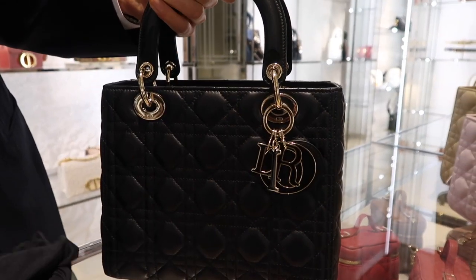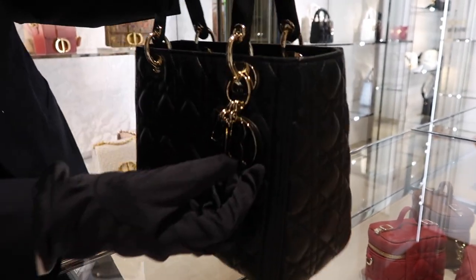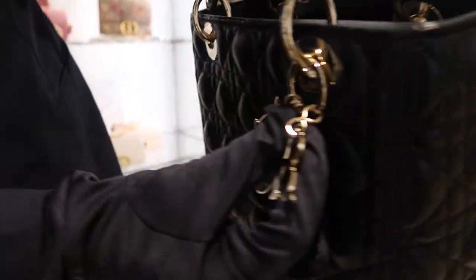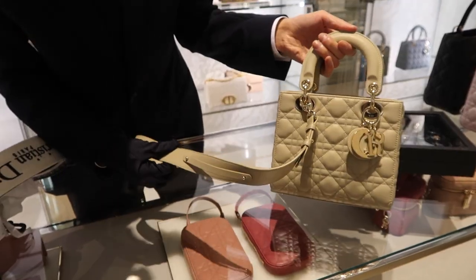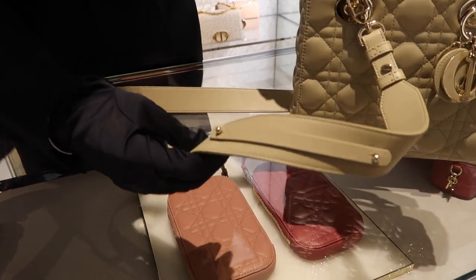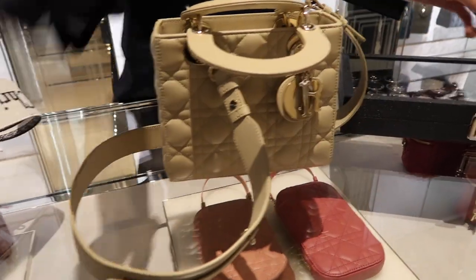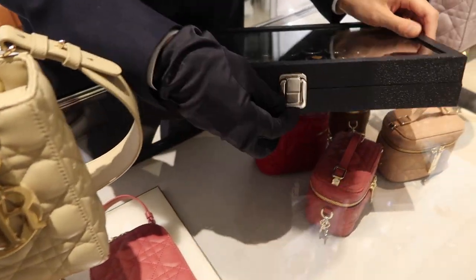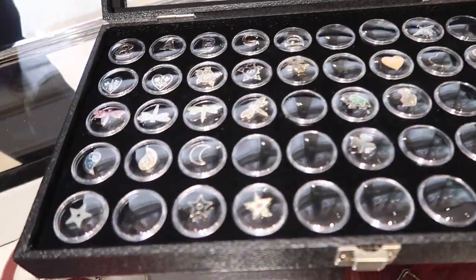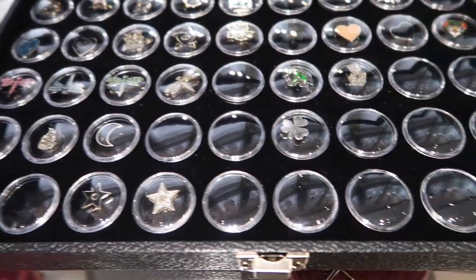Mr. Dior really believed in good luck charms, so there are charms on the bag. Eight was his lucky number, so on the hardware you can see an eight. The small size is also called the 'My ABC' — it comes with a strap and you get three complimentary charms that you can attach, which gives you customization for your bag.